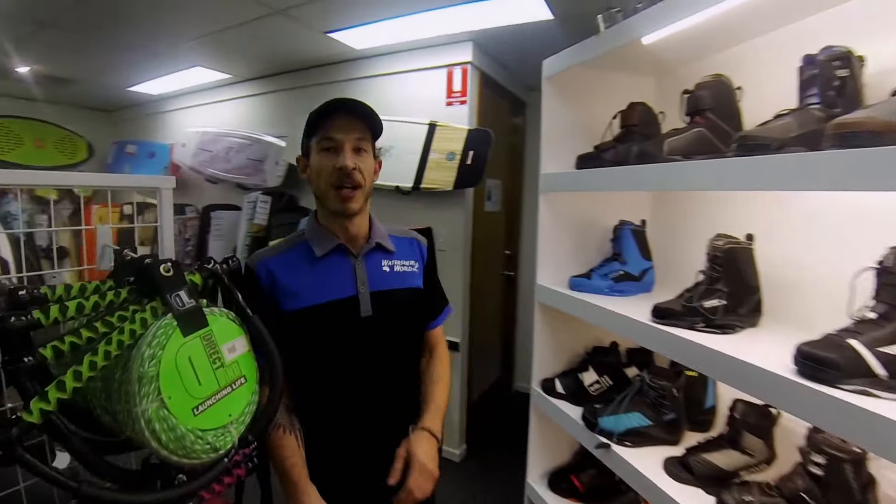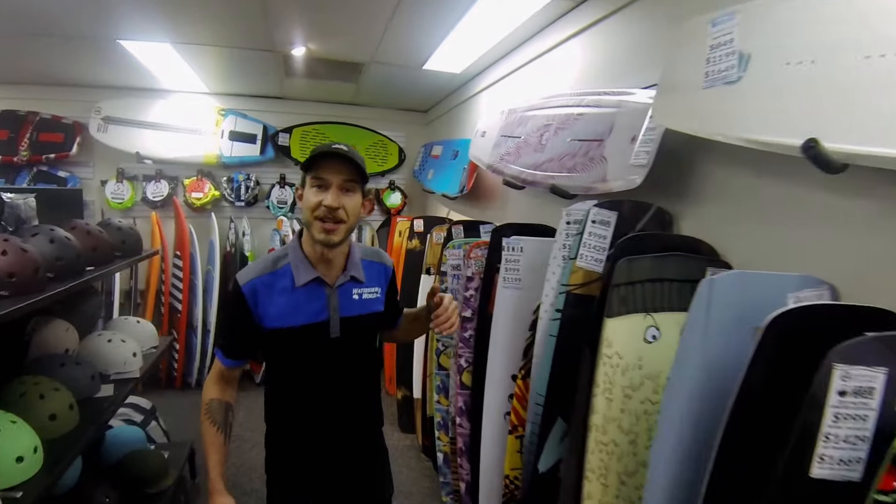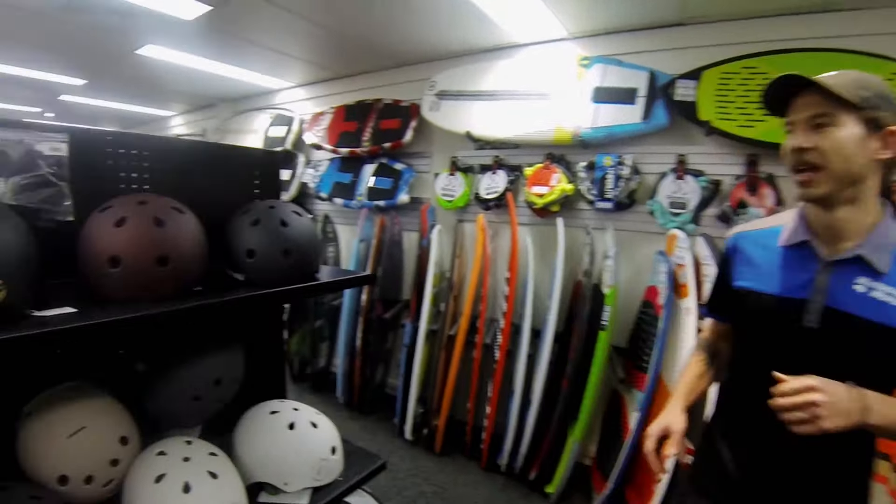Boots — a good pair of boots will turn a good board into a great package. Cable riders, we've got the freshest timber decks ready to shred the park. And stacks of helmets.